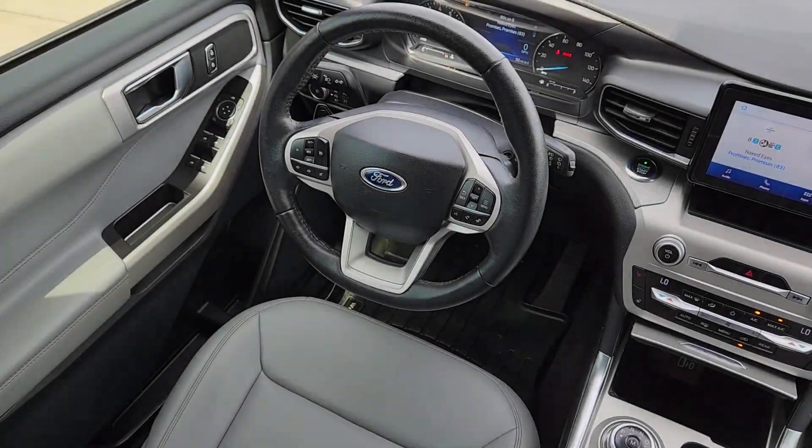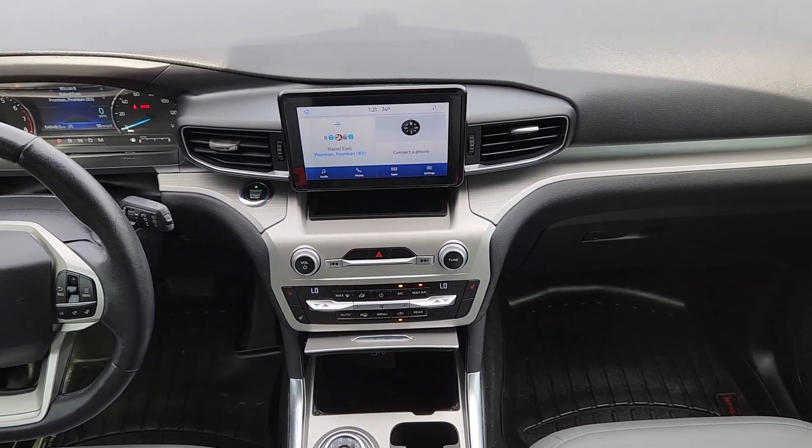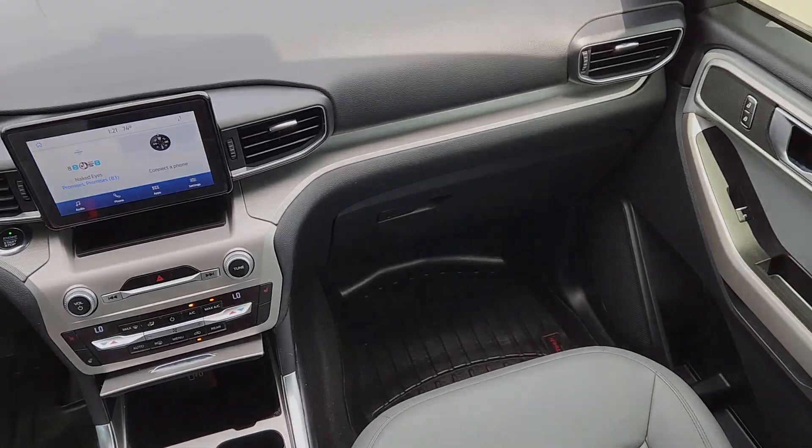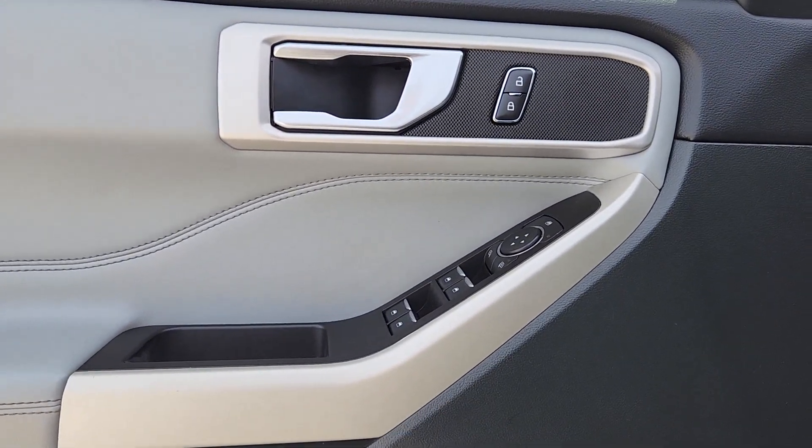Heated steering wheel, Apple CarPlay and/or Android Auto, keyless entry, satellite radio, premium sound system, power passenger seat, power liftgate, remote engine start, heated mirrors, fog lamps.